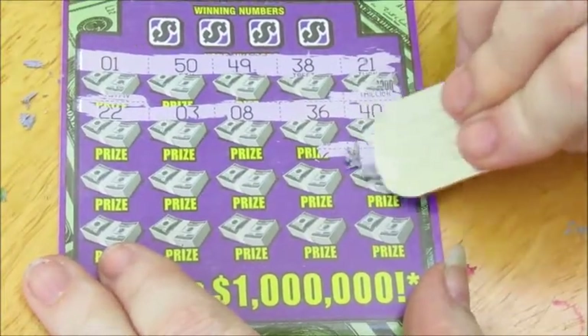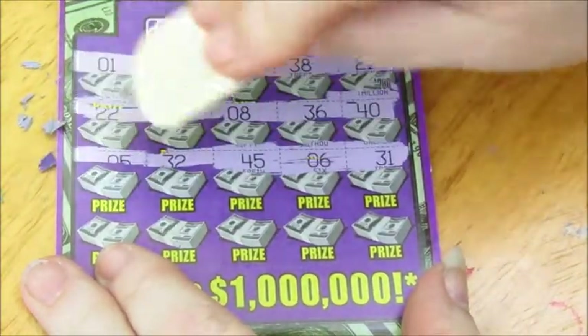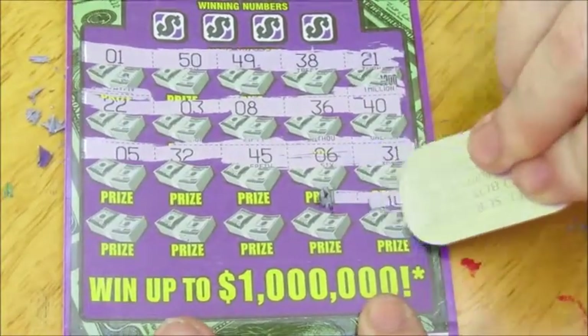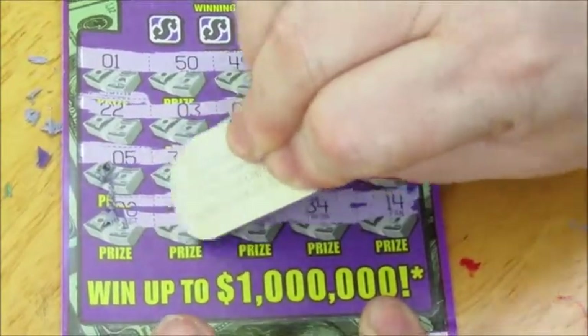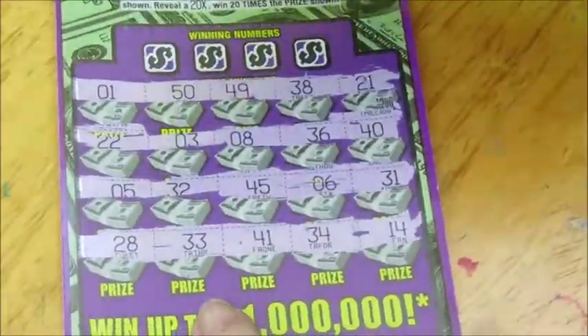No symbols yet. 31, 6, 45, 32, and 5. Y'all can still see — yay! 14, 34, 41, 33, and 28. No symbols. Well, that sucks.